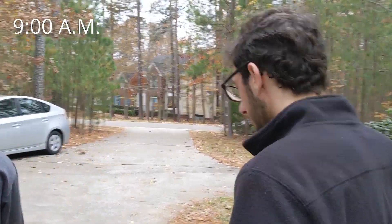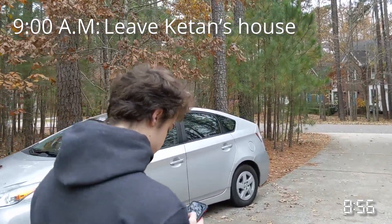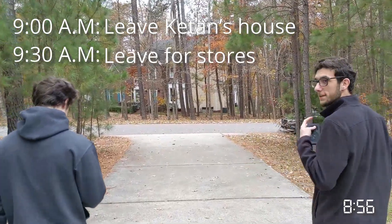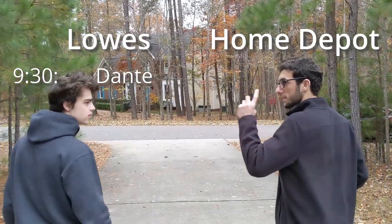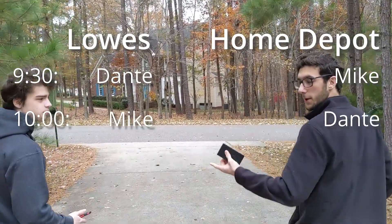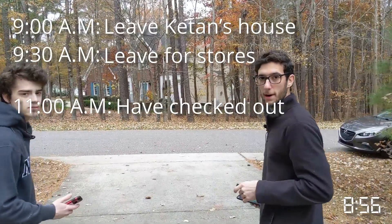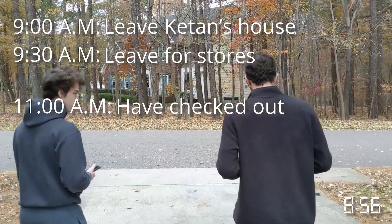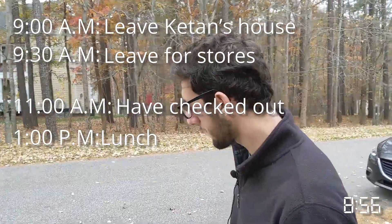At 9am on the dot we're going to leave Kathan's house — it's 8:56 right now, so we're pretty close. At 9:30 we have to leave our houses and head to the stores. I've got Lowe's first, Mike's going Home Depot, then we're going to switch, have 30 minutes at each store, and then we'll be back at our houses for the remainder of the morning to start working on the projects — doing assembly and gluing everything together. We have a couple hours to work, and then we have lunch.